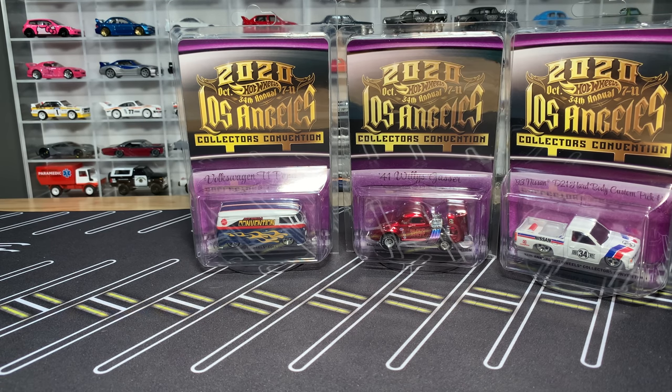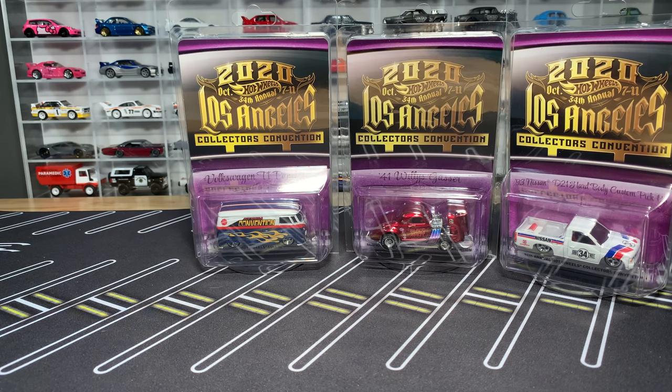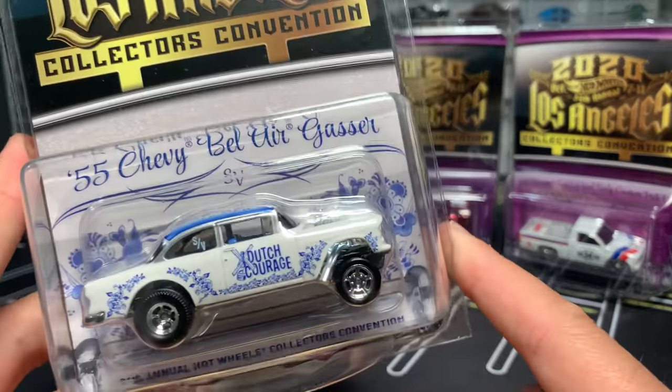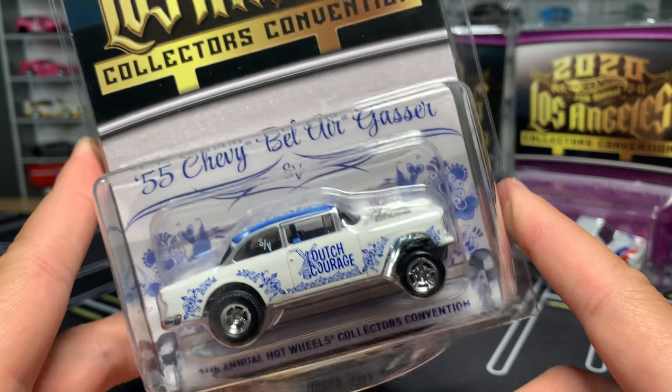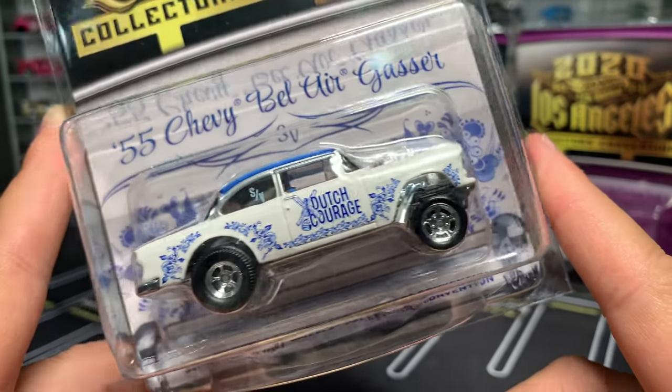Then there's always a fourth model — the dinner giveaway model. Mark and Jennifer and the team pick a Hot Wheels designer or someone affiliated with the brand to honor. For the LA convention, that Thursday night dinner honoree was going to be Steve Vanderveit, who does the graphics for these and for all of Hot Wheels Premium. He designed the model for that dinner: the '55 Chevy Bel Air Gasser, with a creative, super cool Delft-influenced deco on the gasser. The theme is Dutch Courage.